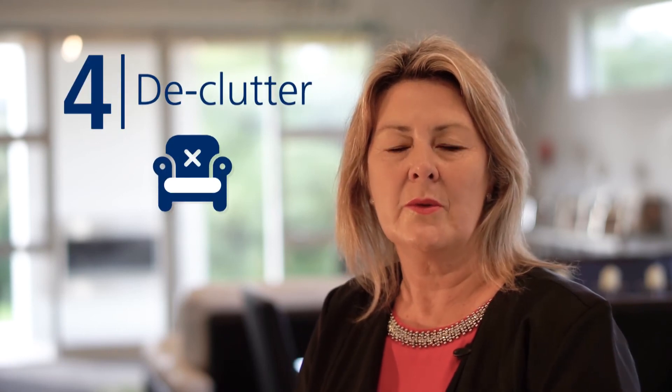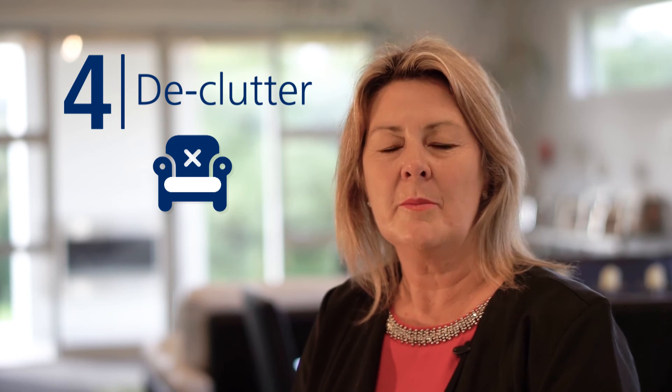Tidy and well staged is one of the easiest and cheapest ways to increase value to your home. So try to depersonalise — maybe remove some photos, remove the clutter, have good storage, and put things away in cupboards. You don't want people walking around your home and not being able to visualise their things there. If you've got it nice and clear and the benches are tidy, they can walk around and see their own furniture in the house and start visualising themselves living there.